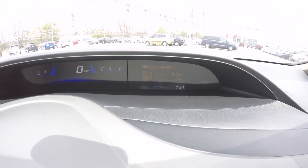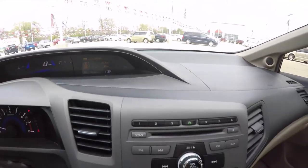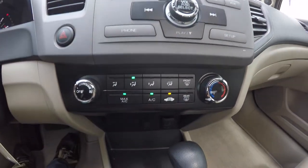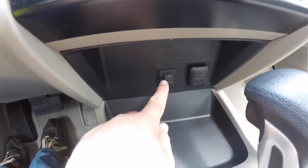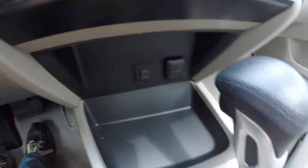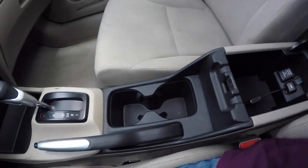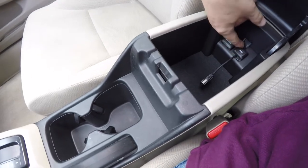This vehicle currently has 56,389 miles on it. Moving down, you have your radio controls and also your climate controls. Below there is an auxiliary input jack, plus a 120-volt AC outlet, dual front cup holders, storage with another 12-volt power point, and a USB input.